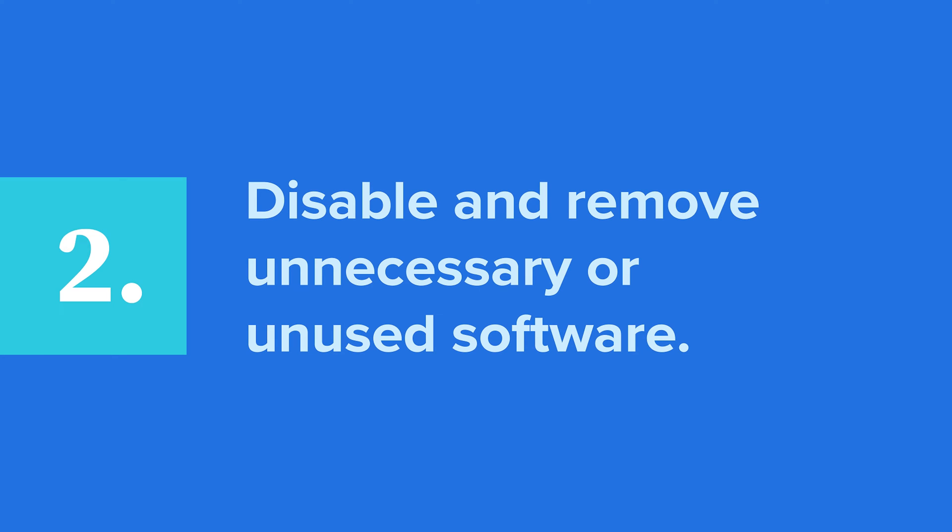Second, disable and remove unnecessary or unused software. This can include add-ons, old themes, or plugins. Often these elements clog your software in ways you can't see and slow things down over time. The basic rule of thumb: if you're not using it, get rid of it.